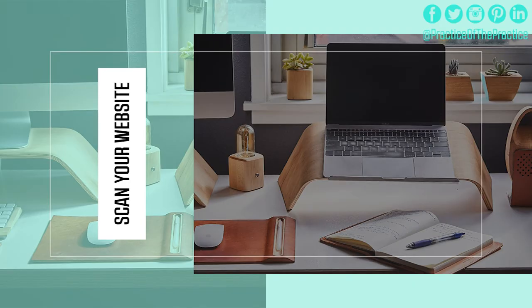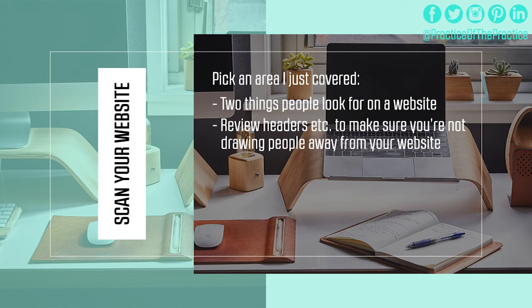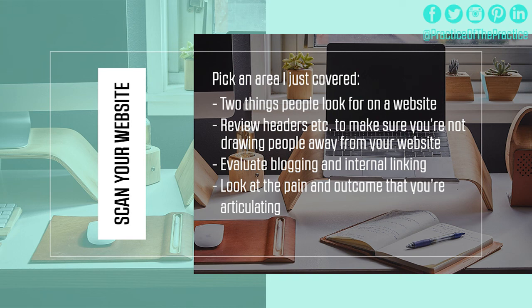For your homework for this lesson, scan your website and pick one of the areas we just covered. We'll have a list right here so you can review them: the two things people ask when they land on your website; the header — making sure you're not drawing people off your website; evaluating internal linking; looking at the pain and outcome you're articulating; and ease of scheduling. Pick one of these things and focus on that today.